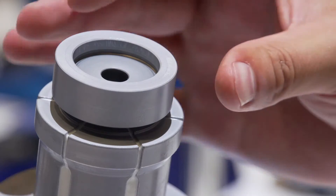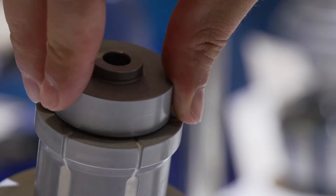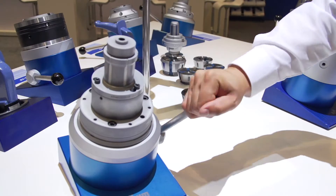Next to our mandrels and collet chucks, we are presenting our new innovation called DUPLEX. With this chuck you are able to clamp workpieces at the outside diameter and also at the inside diameter.